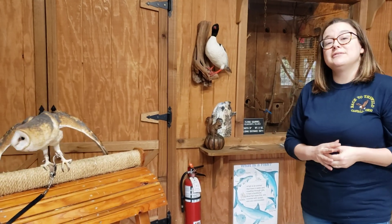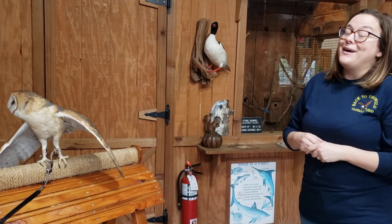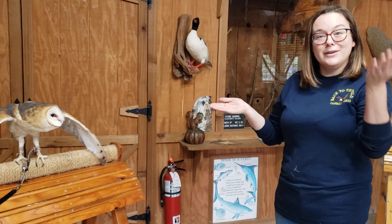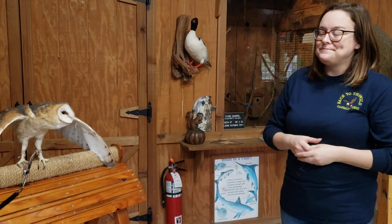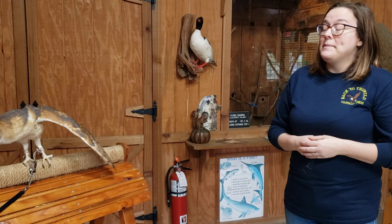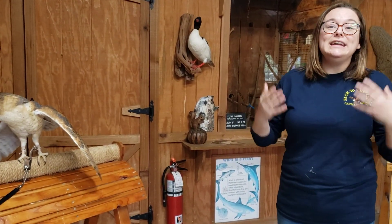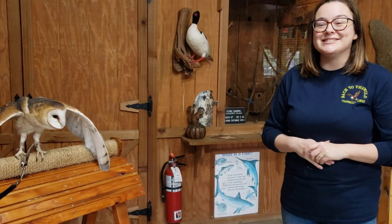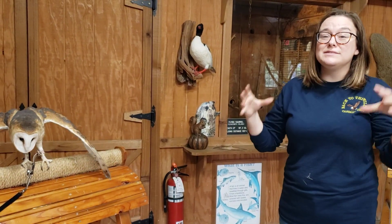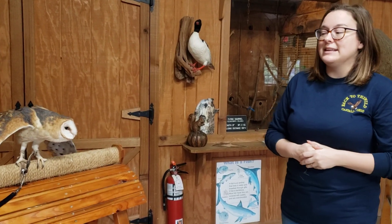In some studies, barn owls have shown they can even tell the difference between squeaks from different species. Barn owls prefer to eat meadow voles, so if they hear a meadow vole squeaking and a mouse squeaking, they're going to go after the meadow vole. People used to not like barn owls — they thought they were bad luck, so if they saw them in their yards they would kill them. But through education, people learned that barn owls do a great job getting rid of mice in fields. In fact, if they have babies to raise, they can make up to 70 successful trips back to their nest carrying a mouse or a vole, which helps protect crops.